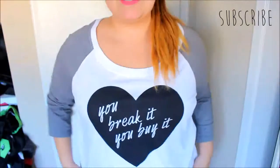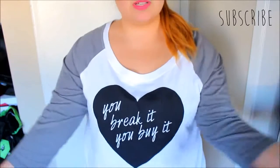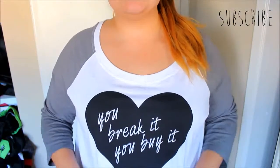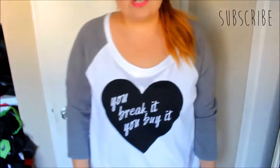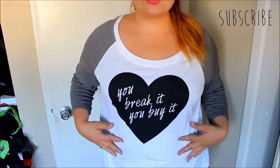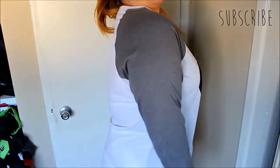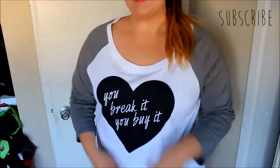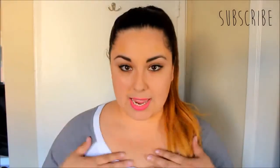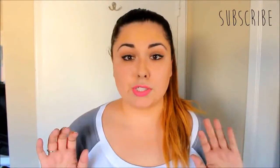I'm actually wearing one of the shirts I got right now. This is a baseball tee — it's a really cool gray color on the sides, and right here it has a heart that says 'you break it, you buy it.' It's the perfect length for jeans, not so much for leggings. I really like this shirt — it's really nice on the sides and the back is just plain white. I absolutely love it; it's super comfortable. I wish they made more shirts like this all the time.